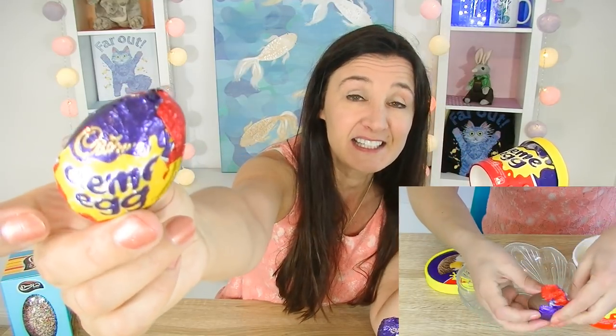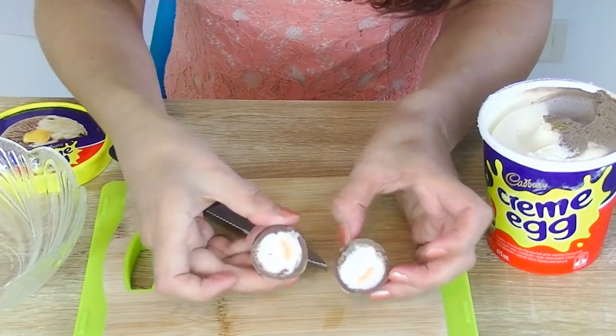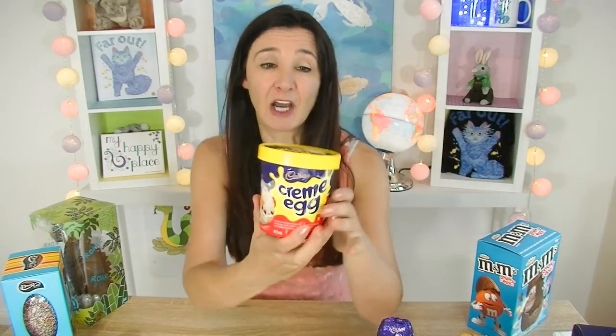Cadbury cream egg ice cream. I'm really looking forward to trying this one because I love the Cadbury cream egg. For those of you who don't know what a Cadbury cream egg is, this is it here. Inside, this is what it looks like.